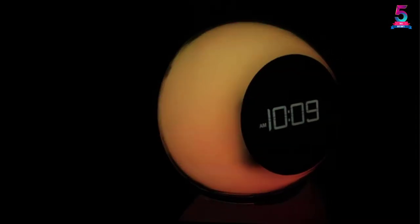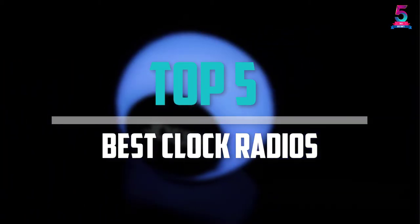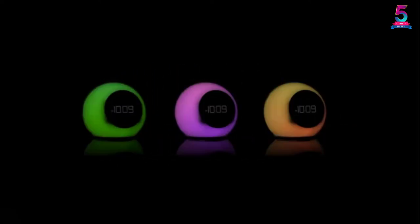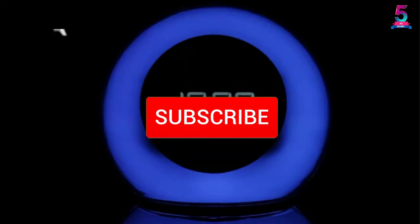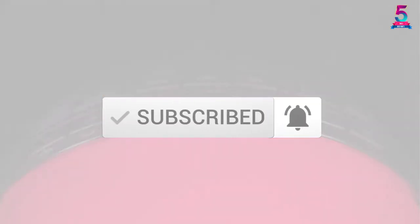Are you looking for the best clock radios in your budget? In today's video we break down the top 5 best clock radios available on the market. I made this list based on their price, quality, durability, and more. To find out more information about these products, you can check out the description below, and also make sure you subscribe for more reviews. Let's get started.